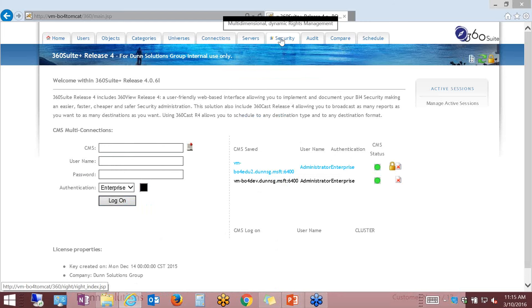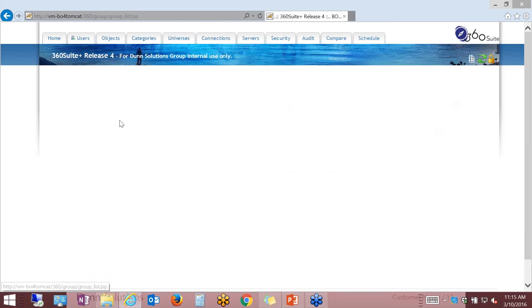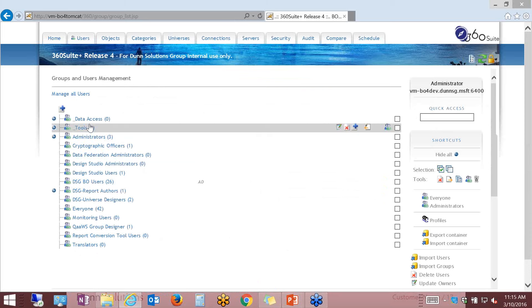Let's go ahead and log into security. Security can be administered on folders, inboxes, objects, universes, and other components — all the components you can administer security on in the SAP BI platform. However, here it's done a lot easier. Before I dive into the security matrix itself, I want to add some users to the platform. I'm actually going to import some users from an Excel spreadsheet.